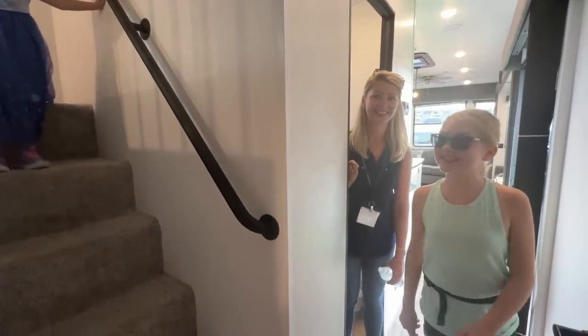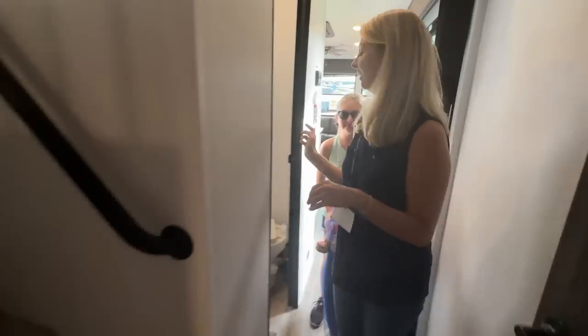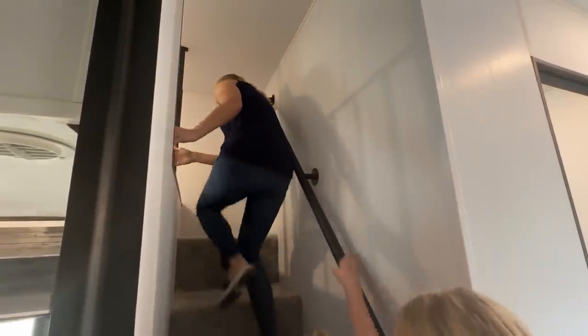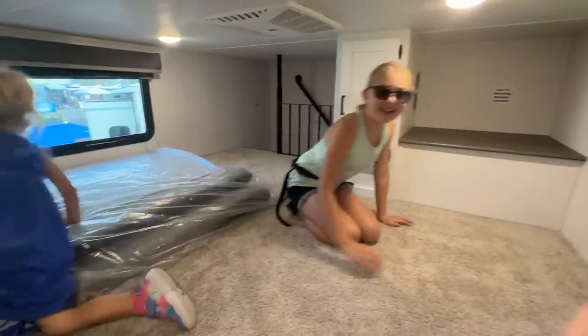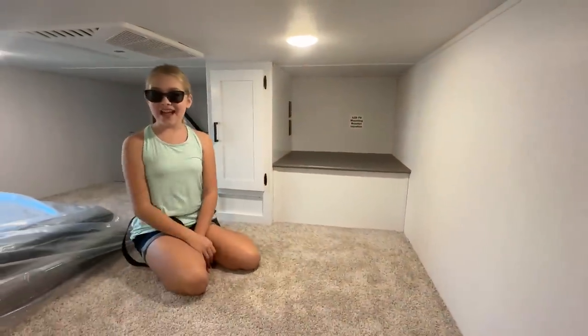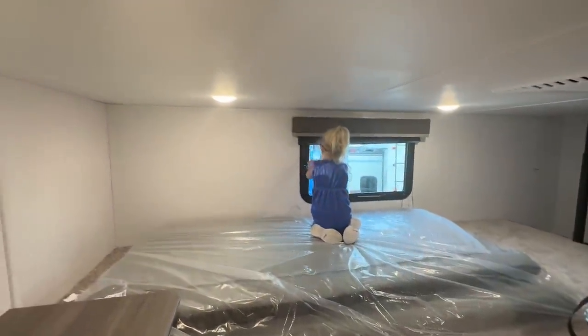That was amazing. That can be our new playroom because it's so big. Look at this space. This is amazing. You're sitting down and you're not even hitting your head. That is fantastic. I'm sitting down and I'm not hitting my head. I can actually sit up in the loft. So technically I could hang out with the kids up here. How awesome is that?